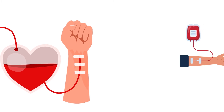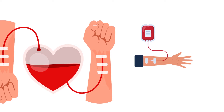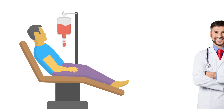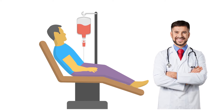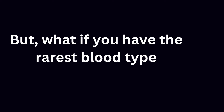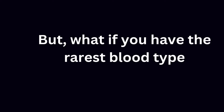However, there are challenges in the appropriate use of transfusions. Donation of blood on a replacement basis can lead to unnecessary transfusions, as patients and their families may expect transfusion even if it is no longer needed due to changes in the patient's clinical condition. Physicians may also feel pressure to transfuse the number of units provided as a replacement, regardless of clinical need and possible risks. But what if you have the rarest blood type I am about to explain?